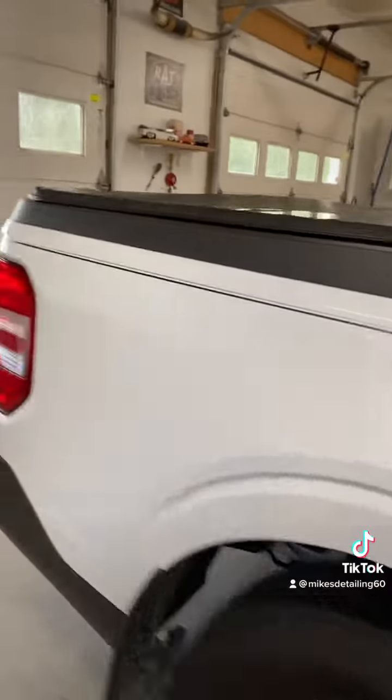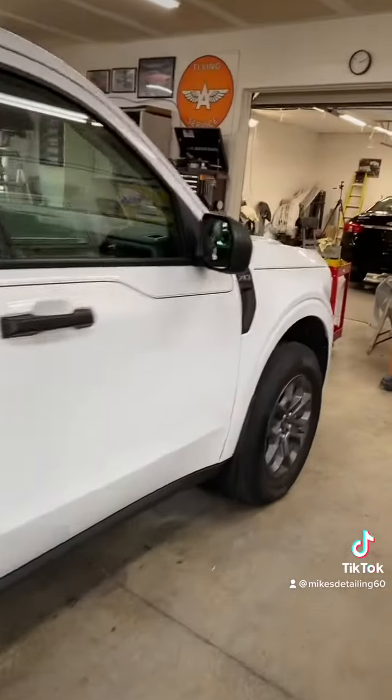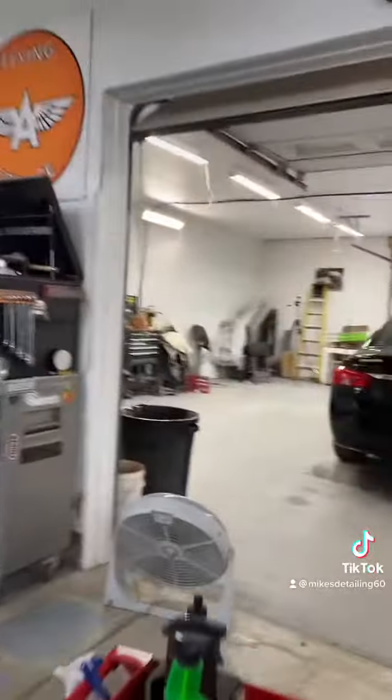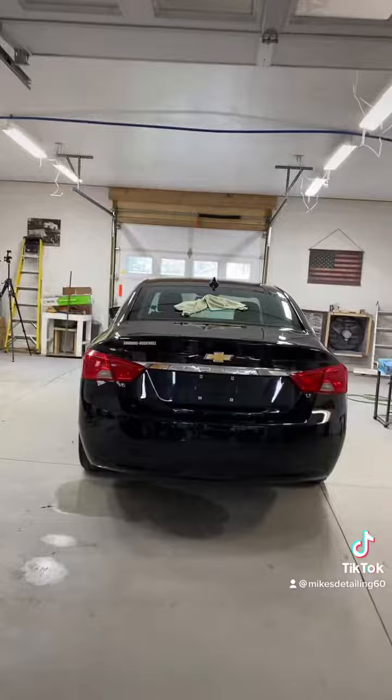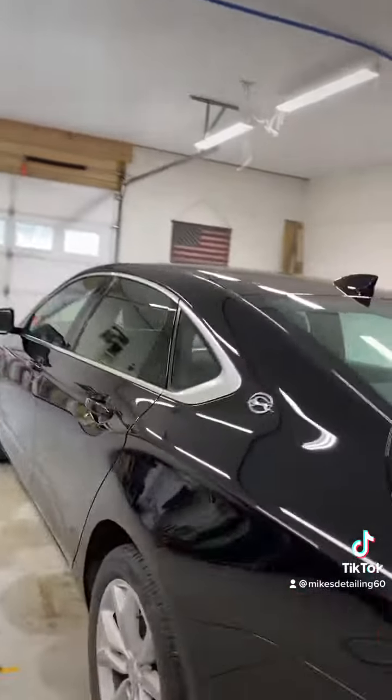This is the 22 Maverick, and that's all ready for delivery. Full buff, polished, and ceramic. And then we've got an Impala out here that is waiting on ceramic. But this thing's all prepped and ready — waiting on my ceramic to get here.